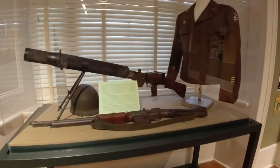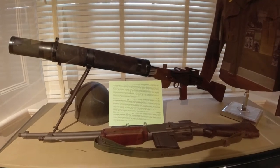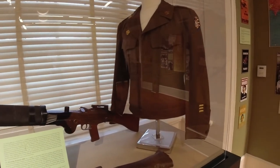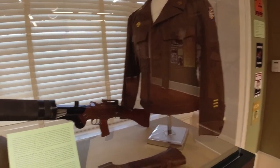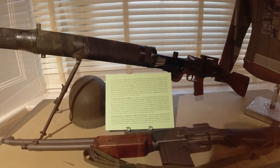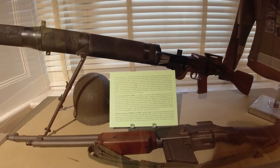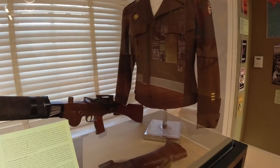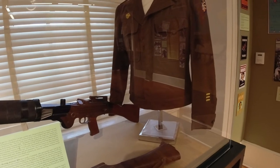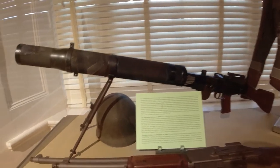Over here we have the Lewis gun from World War I, as well as the Browning Automatic Rifle, Eisenhower jacket, and helmet from World War II. General Dwight D. Eisenhower considered the Army's World War II military uniform to be restrictive and poorly suited for combat. Instead, he had a standard-issue wool field jacket tailored to be very short, very comfortable, and very natty-looking. The resulting Eisenhower jacket, or 'Ike jacket,' as it became known, was standard-issue to American troops after November 1944.